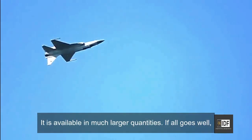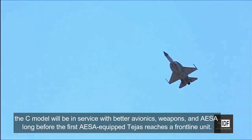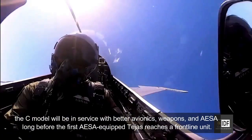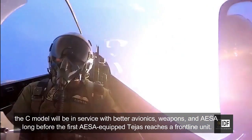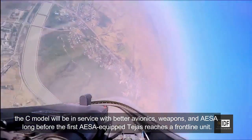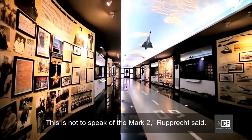It is available in much larger quantities. If all goes well, the C-model will be in service with better avionics, weapons, and AESA long before the first AESA-equipped Tejas reaches a frontline unit. This is not to speak of Mark II, Rupprich said.